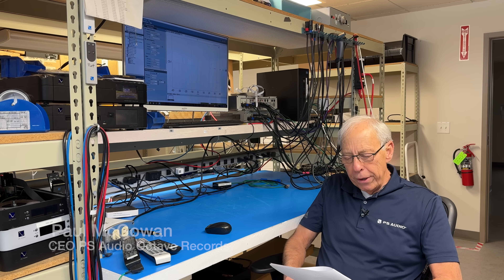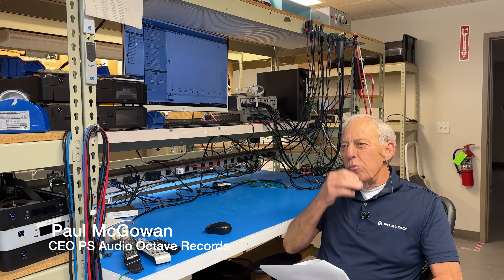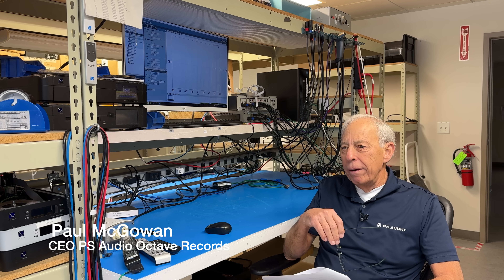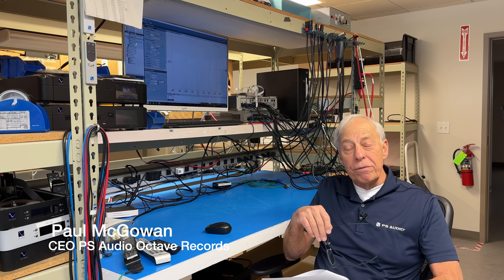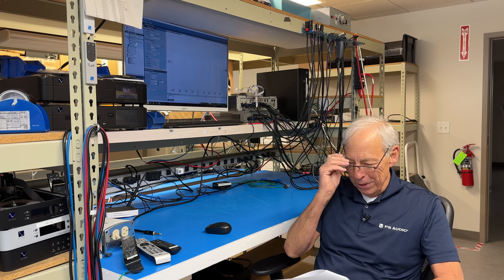Alex in Alberta, Canada. I am heading to Montreal, Canada here in a couple of days. By the time you see this video I will have already come and gone. There's the Montreal hi-fi show which I enjoy.